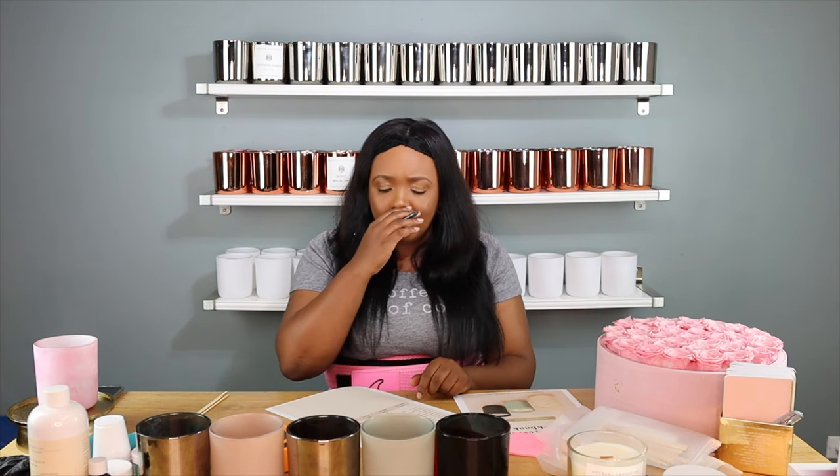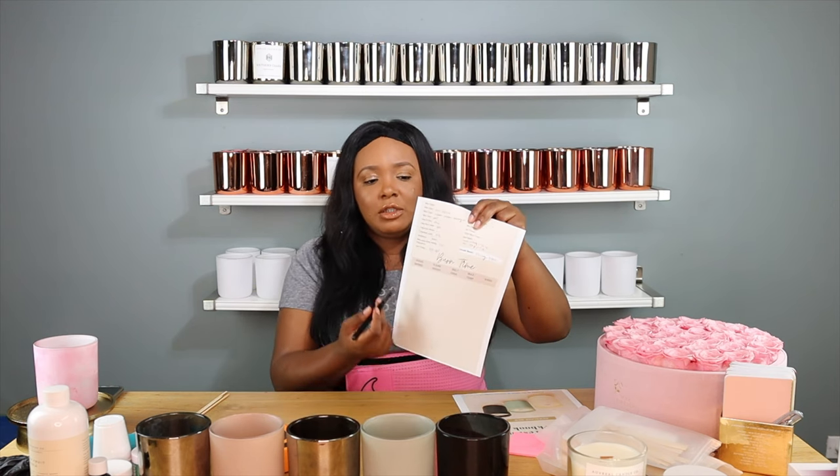Once the candle has cured and solidified, you can write down cure time — how long did you allow each candle to cure before you actually burned it. Then you're gonna put down if the cold throw was weak or strong. For hot throw, I tend to take the candle and burn it. When you get down to the burn time section, this is where you calculate your hours. For the first burn, I'm going to burn it for two hours, because initially when you first burn a candle you're supposed to burn it for two hours.